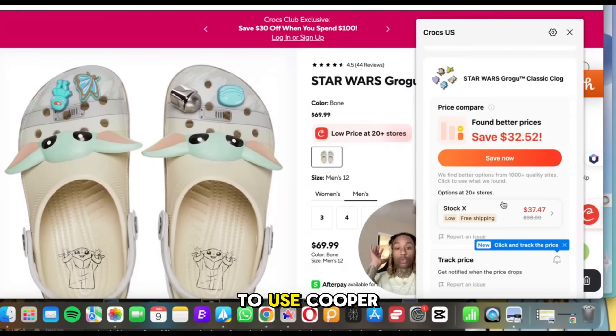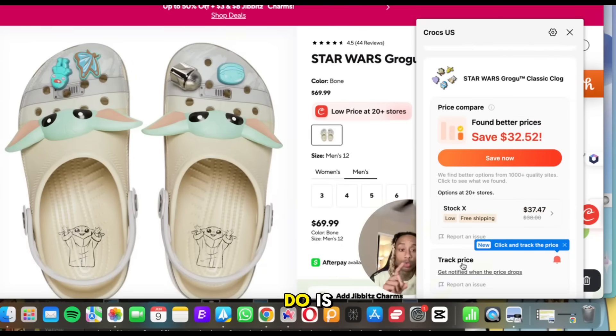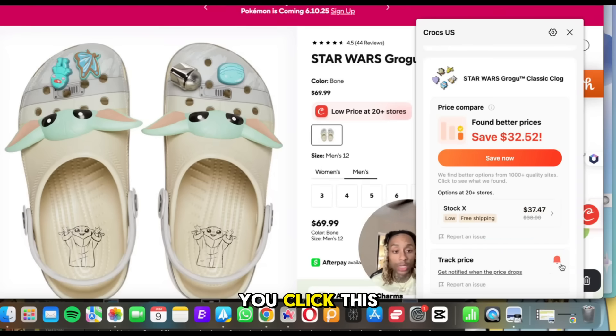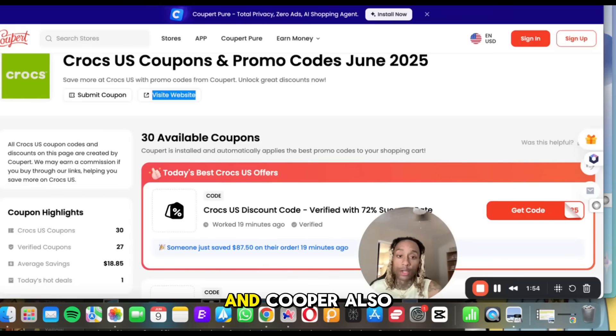This is how simple it is to use Cooper. Another cool thing you can do is track the price. If you like a product and want to track it every time the price changes or goes down, click the notification and they will notify you every time a company is selling that product at a cheaper or different price.